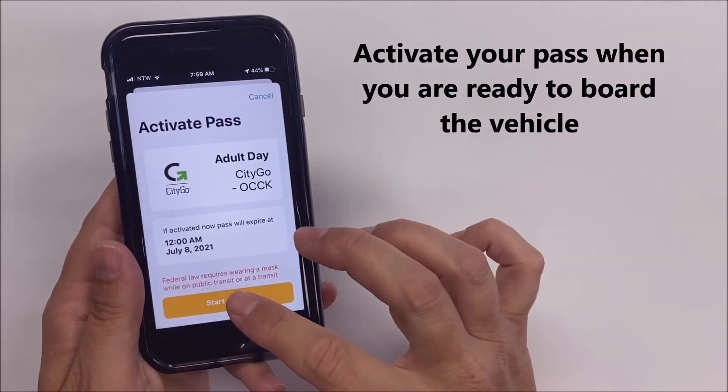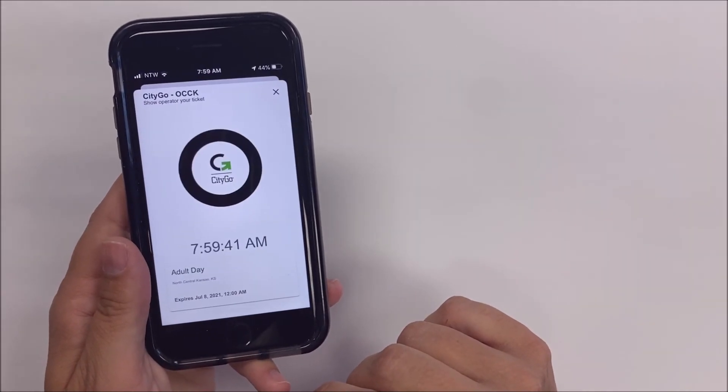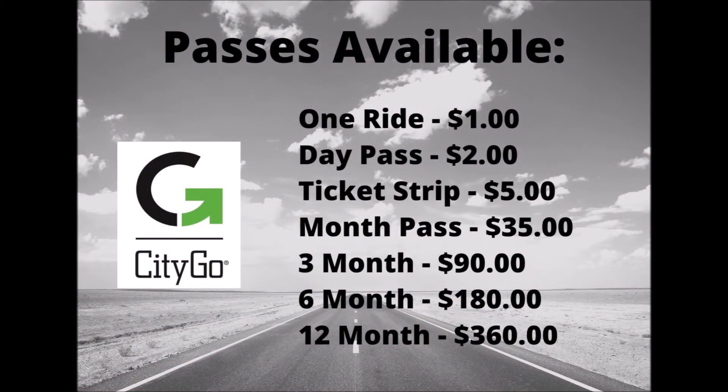Activate your pass when you are ready to board the vehicle. Start your trip and show your phone to the driver when you board. There are multiple passes available for CityGo,